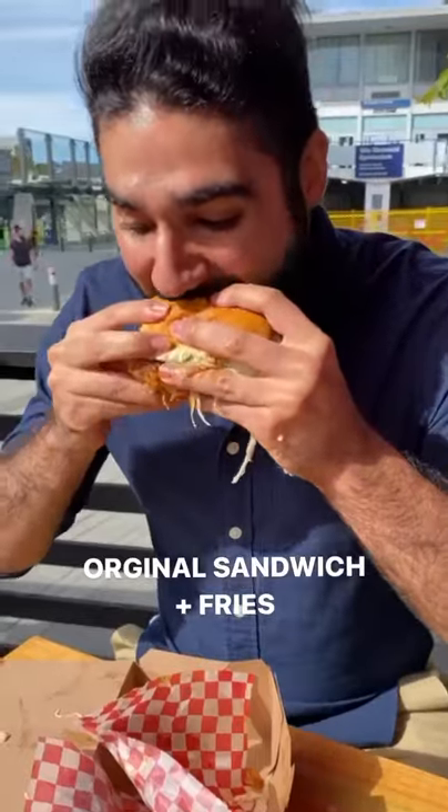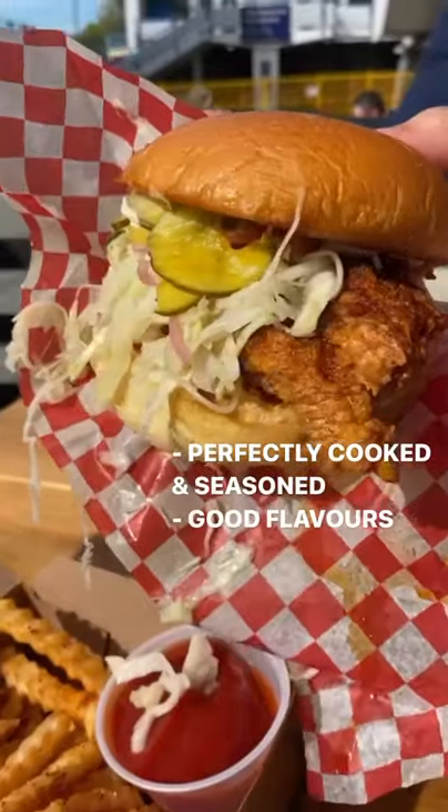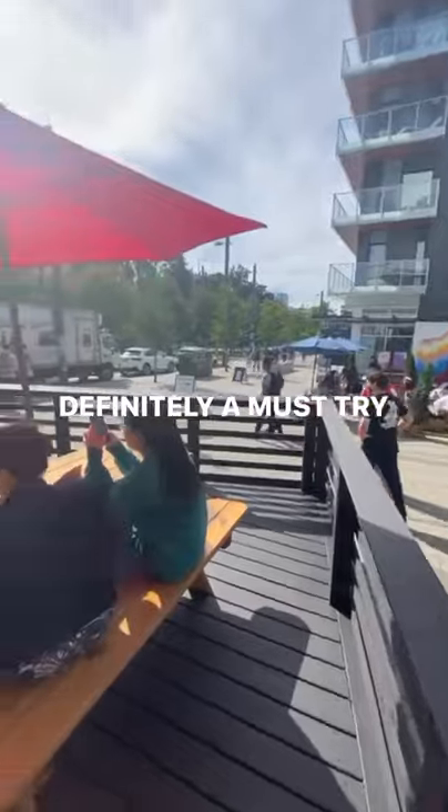We tried out the original sandwich and fries and needless to say, it was incredible. Perfectly cooked, seasoned, and a good balance of flavors. Best fried chicken at UBC, definitely a must try.